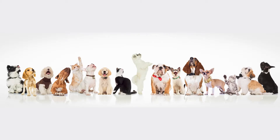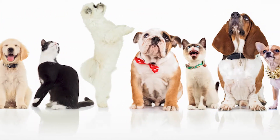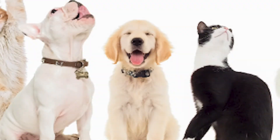A common problem with photographs of groups of people is that someone has their eyes closed. Can you find the dog in the picture with its eyes closed? If you said the Golden Retriever puppy, you are correct.